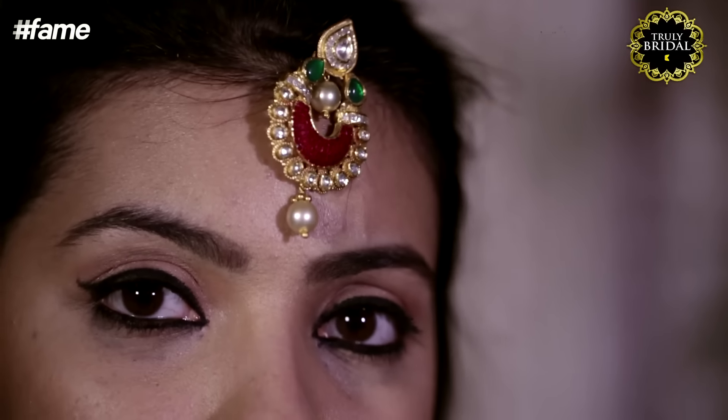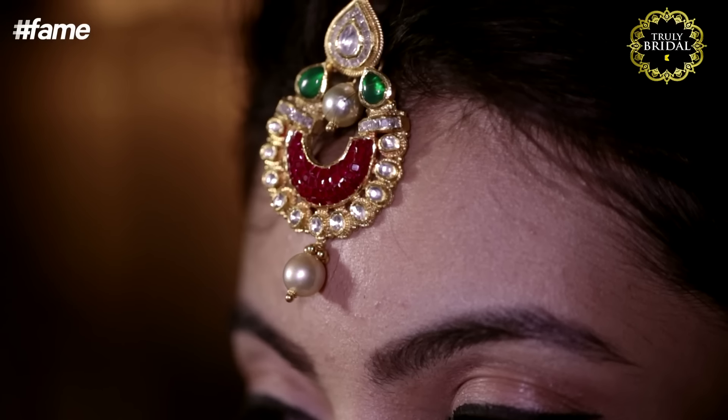There are plenty of ways to accessorize your hair. One such way is to wear your nani's brooch or pendant as a mang tikka. It's easy, simple and super elegant.